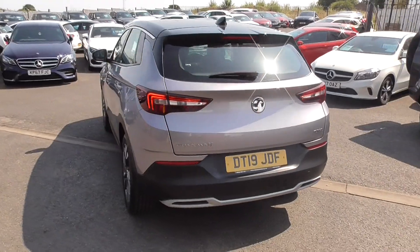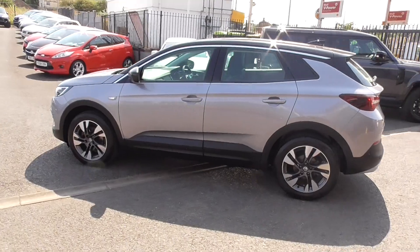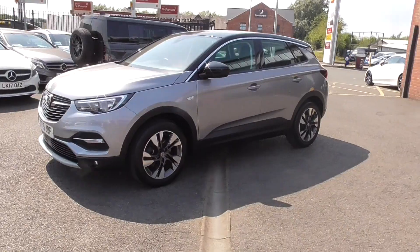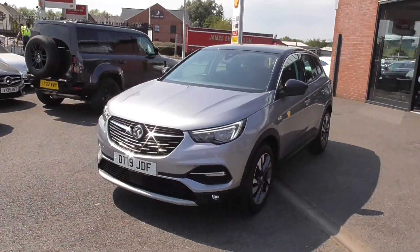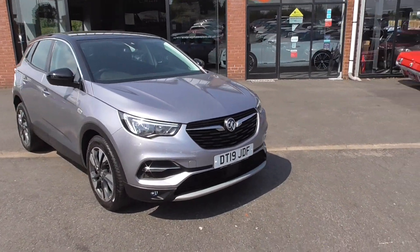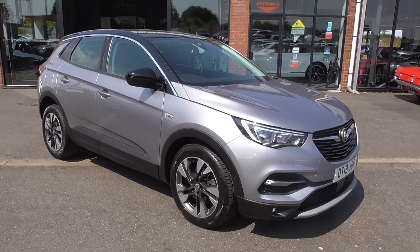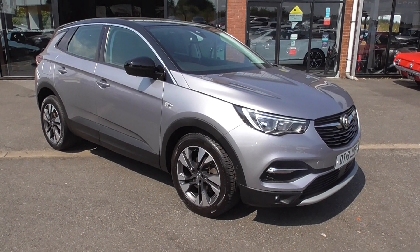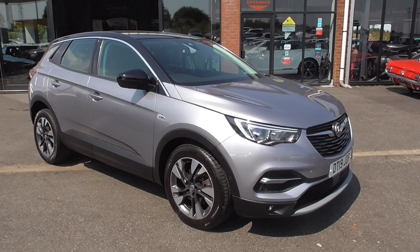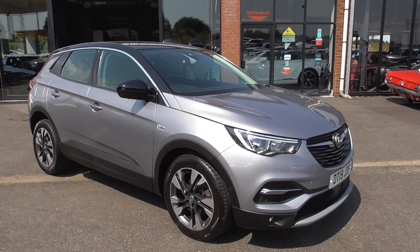If you'd like to reserve this, give us a call here in Wigan. We'll take a £250 fully refundable deposit and that secures the car — takes it off sale so you only have to come to Wigan once. At which point you can test drive the car, make sure you're completely happy with it, and then we do the paperwork and it's your car. If you've got a part exchange, give us a call and we'll give you a price there and then over the phone. If we need any images, just send them across to us. The finance calculator is on our website so you can see how much it's going to cost you.